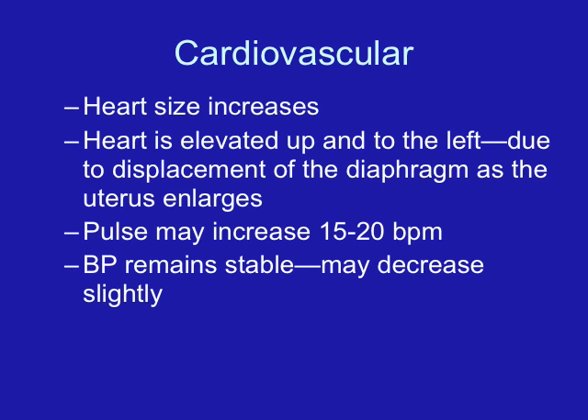During pregnancy, the total red blood cell volume is going to increase. Unfortunately, the increase in red blood cells does not keep pace with the increase in blood volume or plasma. Because of this, we may see that the woman experiences physiologic anemia — her hematocrit is going to be low because the fluid portion of the blood is greater in proportion to the red blood cells. We call that physiologic anemia of pregnancy.